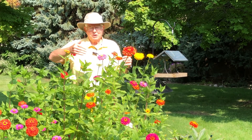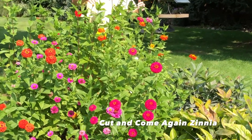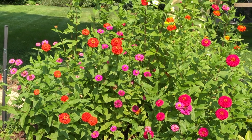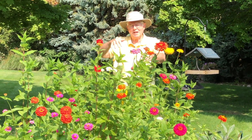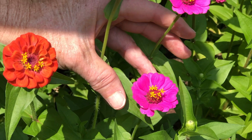In the front of the binneries, we have cut and come again. They're smaller blooms, but we cut them for bouquets all the time. These are large blooms — in fact, some of these are almost as large as my hand. The cut and come agains are much smaller, but we like those just as much.